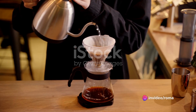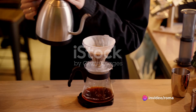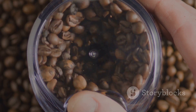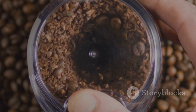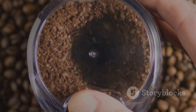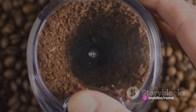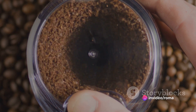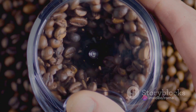If you have a large grind size, the water will flow through the coffee grounds quickly, resulting in under-extracted coffee that can taste sour and lack depth of flavor. On the other hand, if your grind size is too small, the water will take longer to pass through, leading to over-extracted coffee which can taste bitter and harsh.